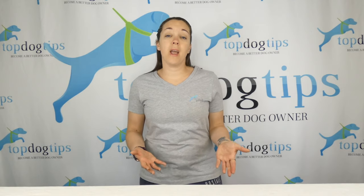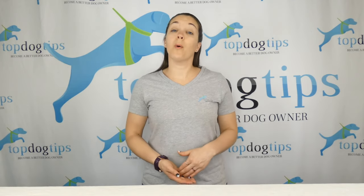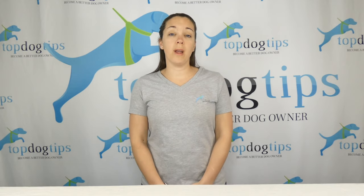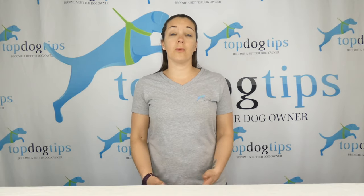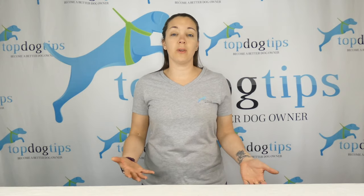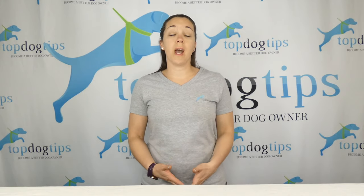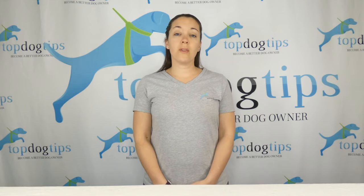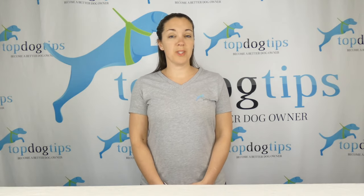I also have a video for homemade bone broth if you're going to try the bone broth. Click the link below the video for more information and some resources on why your dog might have an upset stomach and different ways that you can look for signs of an upset stomach in dogs. If you have any other questions, feel free to email me. Thanks for watching this video guide.